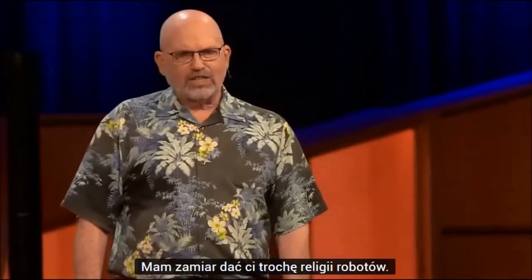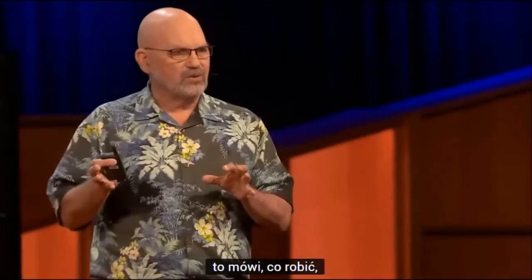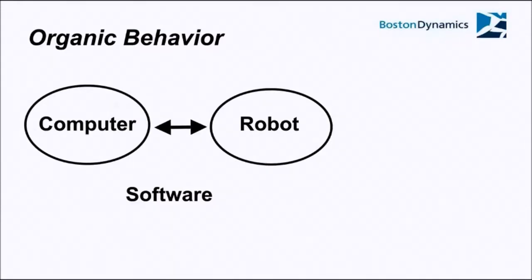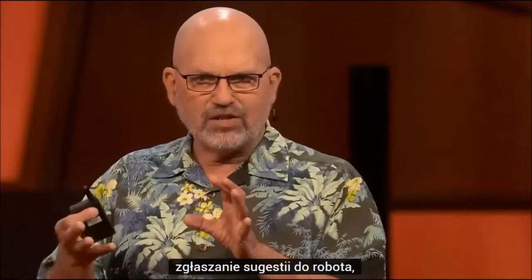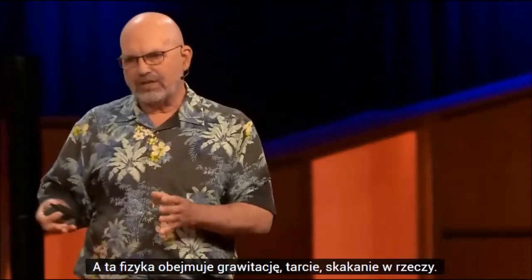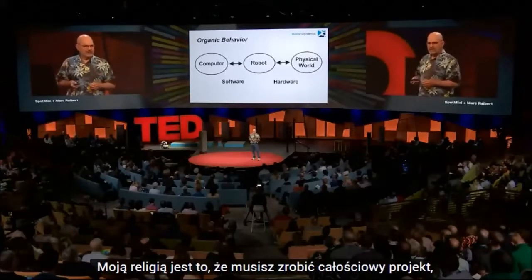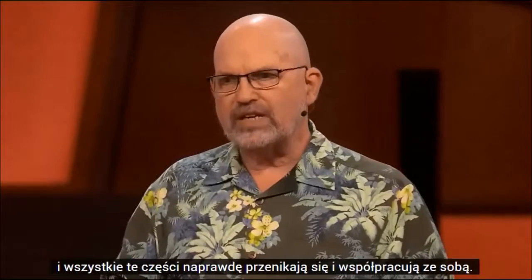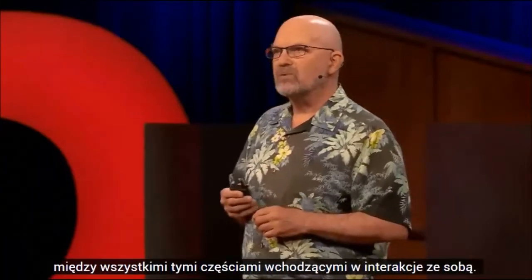I'm going to give you a little bit of robot religion. A lot of people think that a robot is a machine where a computer is telling it what to do and the computer is listening through its sensors — but that's really only half the story. The real story is that the computer is on one side making suggestions to the robot, and on the other side are the physics of the world: gravity, friction, bouncing into things. My religion is that you have to do a holistic design where you're designing the software, the hardware, and the behavior all at one time. When you get the perfect design you get a real harmony between all those parts interacting with each other.